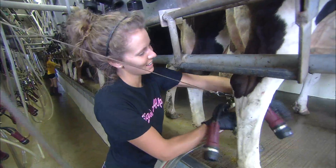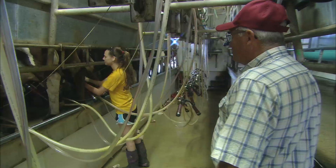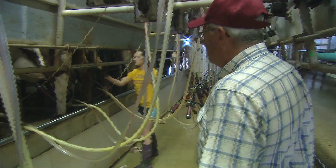We were operating more of a traditional southwest Missouri type dairy, and we were invited to go to a grazing school that was put on by the University of Missouri Extension. I went to it, I came home excited, came home with a roll of wire and said, hey, let's try this on our dairy farm, and we've never looked back.